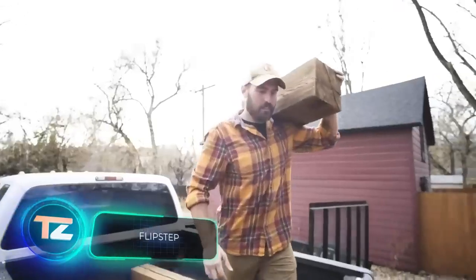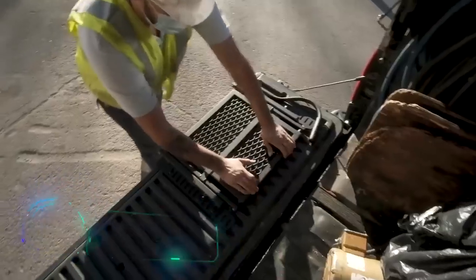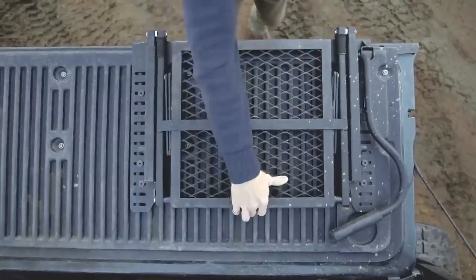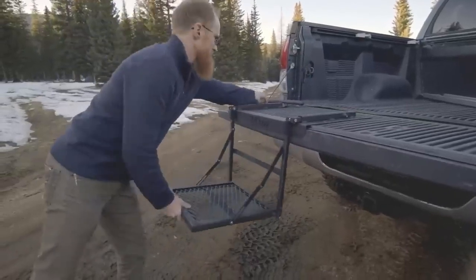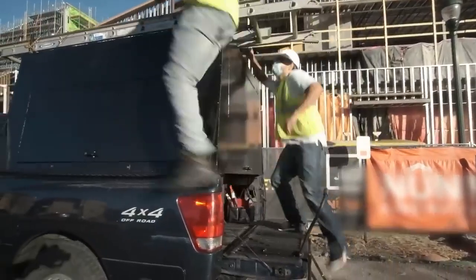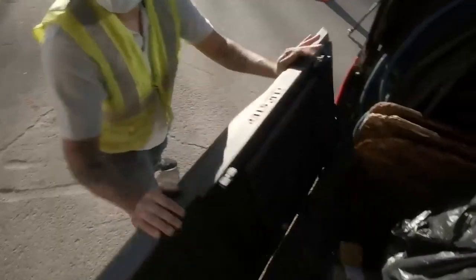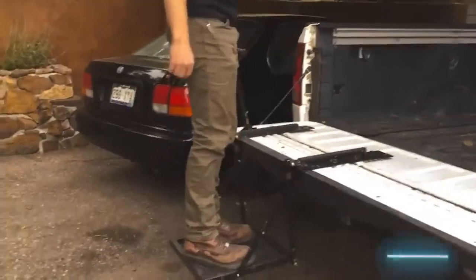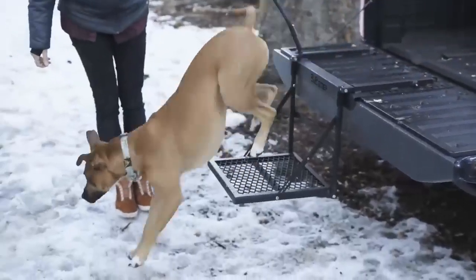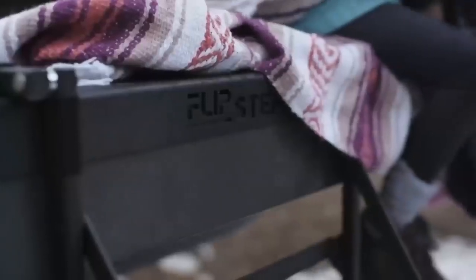What could be simpler than a truck bed step? But companies who create these steps work hard to outdo the competition. This one put in their best effort and came up with the Flip Step. The surprising thing about Flip Step is its price of $500 — perhaps because of the folding design that doesn't rattle while you're on the road, or the step's ability to hold up to 136kg, and how the makers back it up with a lifetime warranty, even covering repairs for steps that wear out.